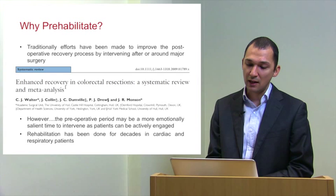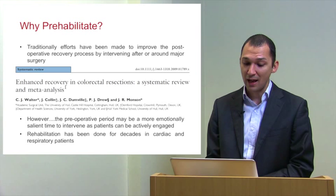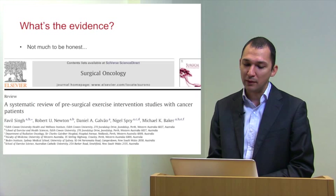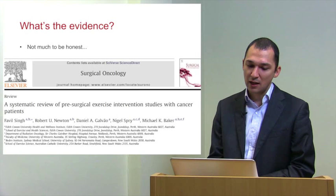There is a paper from the Monson group in Hull looking at a systematic review and meta-analysis of enhanced recovery. However, the pre-operative period may be a more emotionally salient time to intervene, as patients can be actively engaged in their recovery. Rehabilitation has been done for decades in heart failure, post-MI, and respiratory patients post-COPD. However, the evidence is quite scanty. We published a review in Best Practice and Research Clinical Anaesthesiology in 2011, and a systematic review in the BJA in 2013 looking at this evidence.